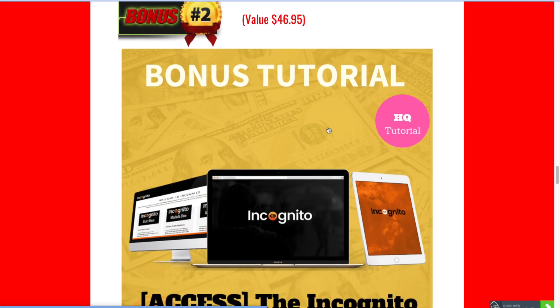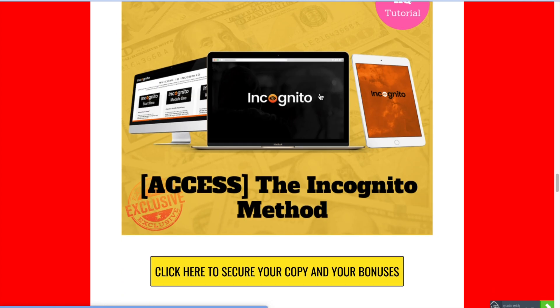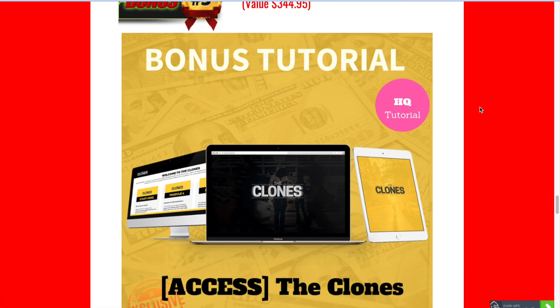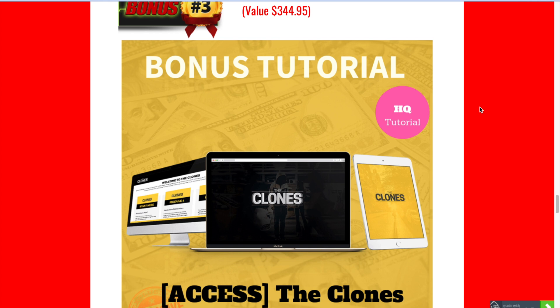Bonus number two is the Incognito Method. This will show you a way to make money online without ever really showing your identity, which is really cool. Bonus number three is The Clones — this method will teach you how to ethically duplicate other people's affiliate campaigns for your own benefit, so you can make your own commissions.